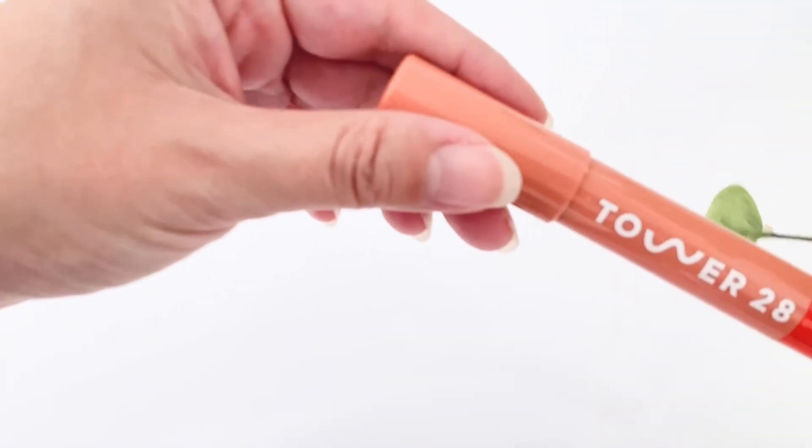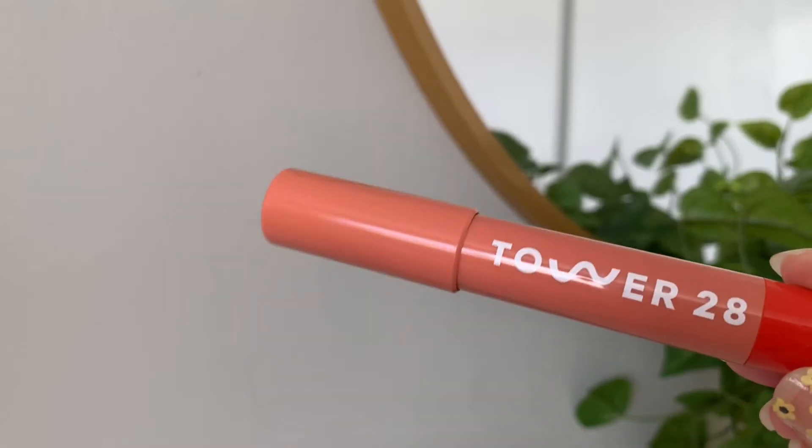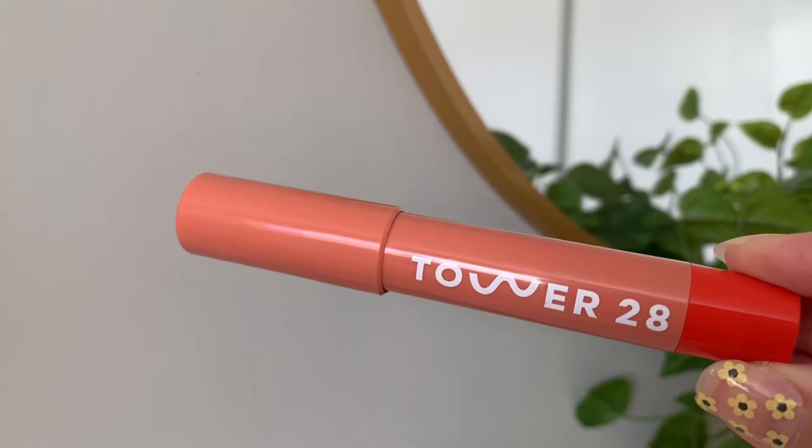First, we have the Tower 28 Beauty Juice Balm Tinted Lip Balm. It is a full size and it is an exclusive preview in this box. I do already have the Tower 28 lip gloss and I enjoy it very much, so I was definitely interested in trying out this product.